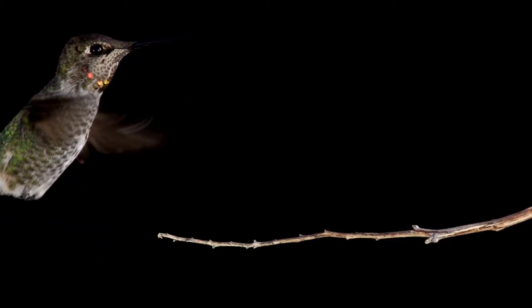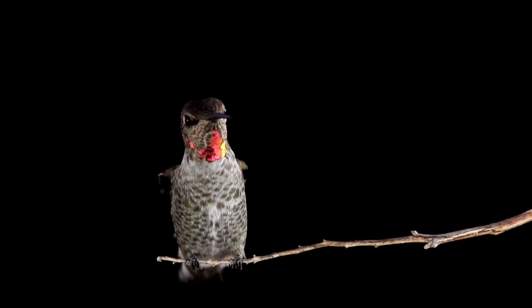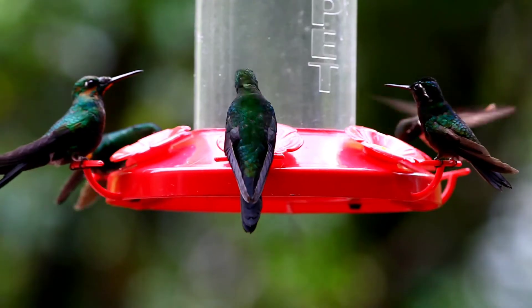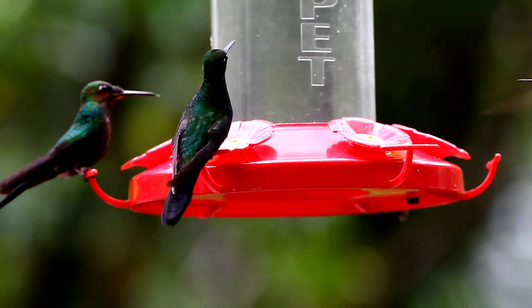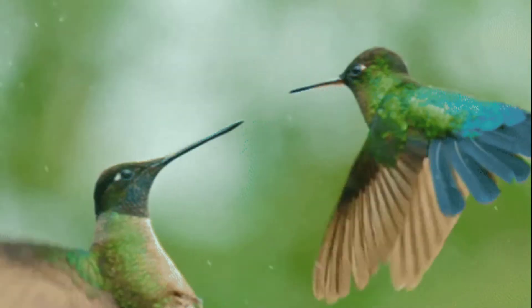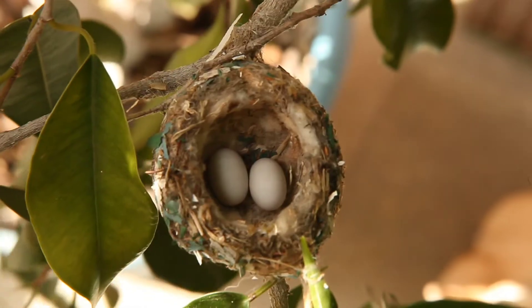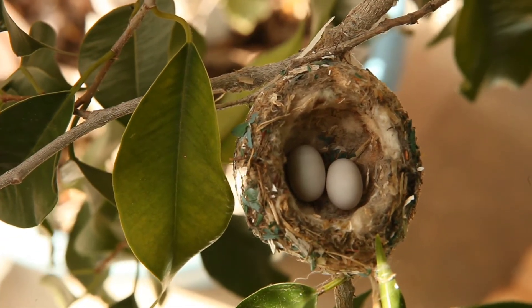Hummingbirds are highly territorial creatures. Male hummingbirds establish territories to attract mates. Within a male's territory, he will perform acrobatic displays and flash his iridescent feathers to attract females. He will also vocalize to attract female birds and scare away rival males. Hummingbirds only interact with one another when disputing territory or searching for mates. If a male is impressive enough, the female will choose him as her mate, after which the female assumes all parental duties and the male returns to his territory.